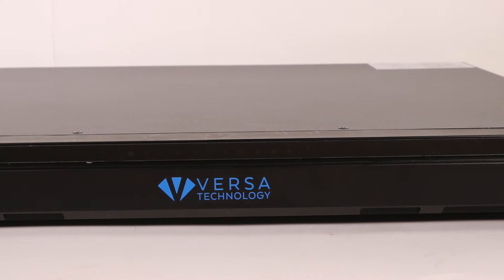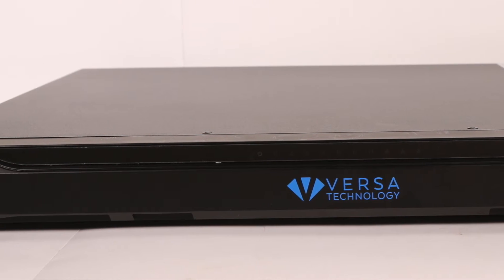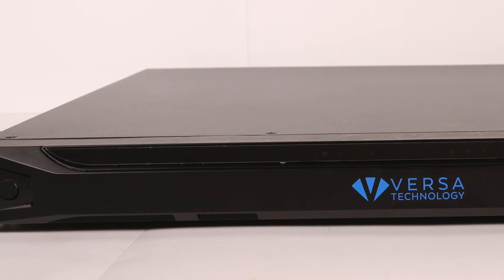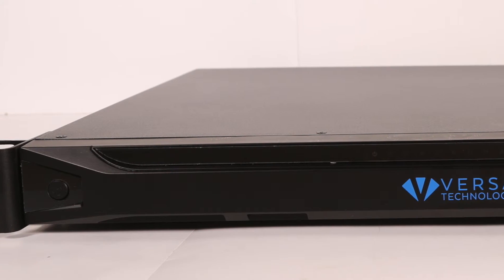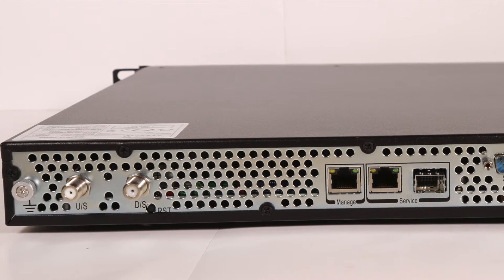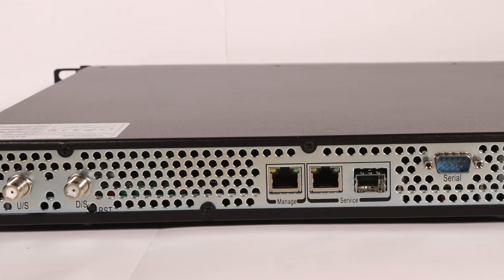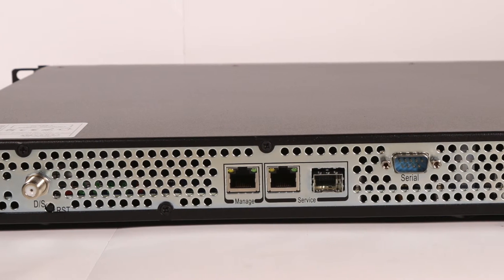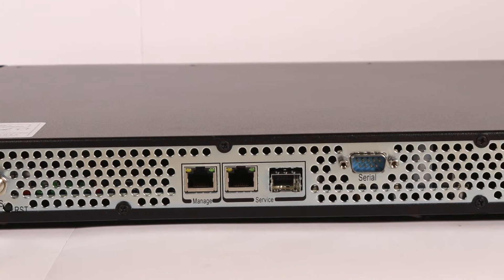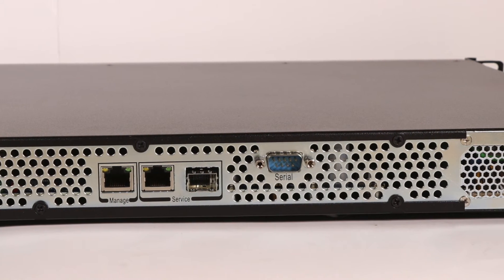The VX8900i series can utilize up to 16 QAM channels to achieve downstream data rates of up to 1.1 gigabits per second, and utilize up to 4 QPSK QAM channels to achieve upstream data rates of up to 160 megabits per second. The unit features one RJ45 gigabit ethernet port and one SFP gigabit ethernet optical port.